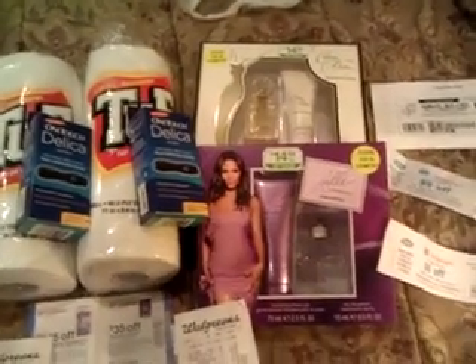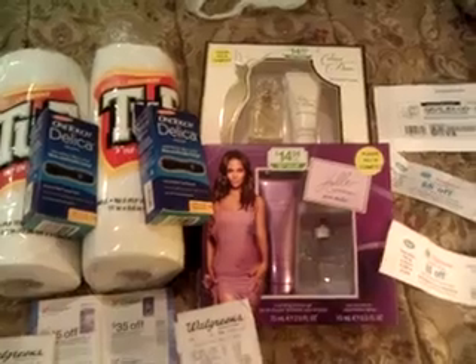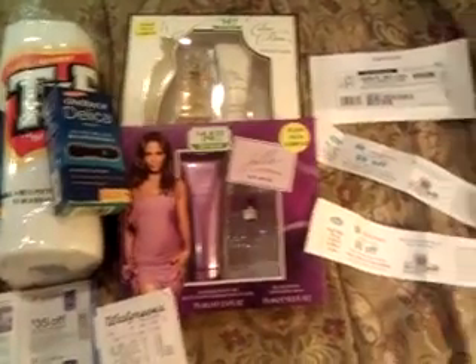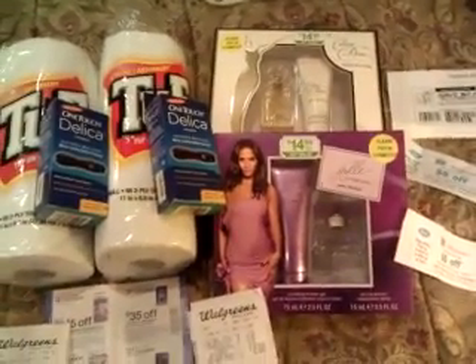If you haven't done it already, it works — go on and do it. Use it with your registry rewards, or just use it on something you want to purchase for $10 and stack it with coupons like I did for the $5 off.